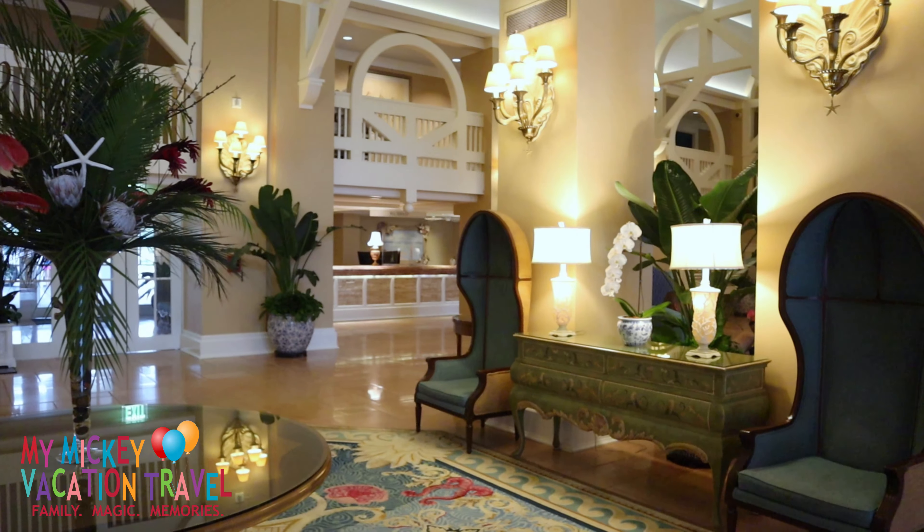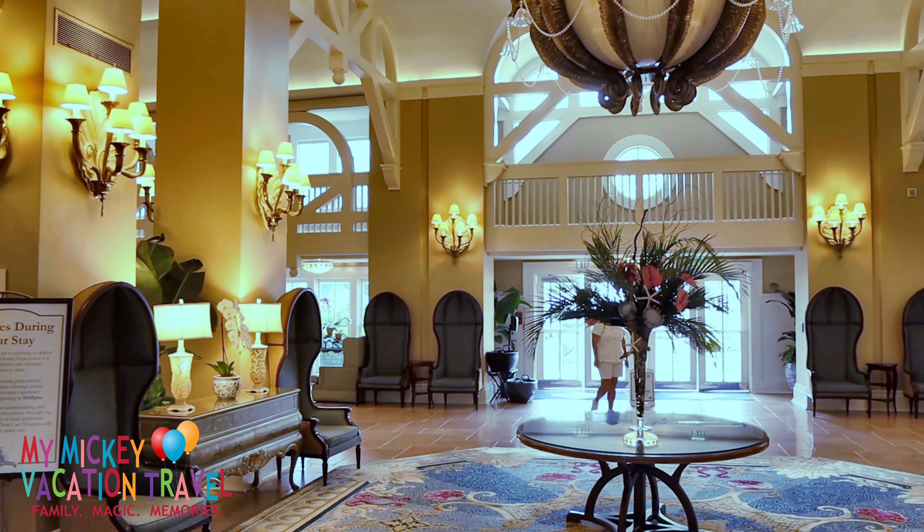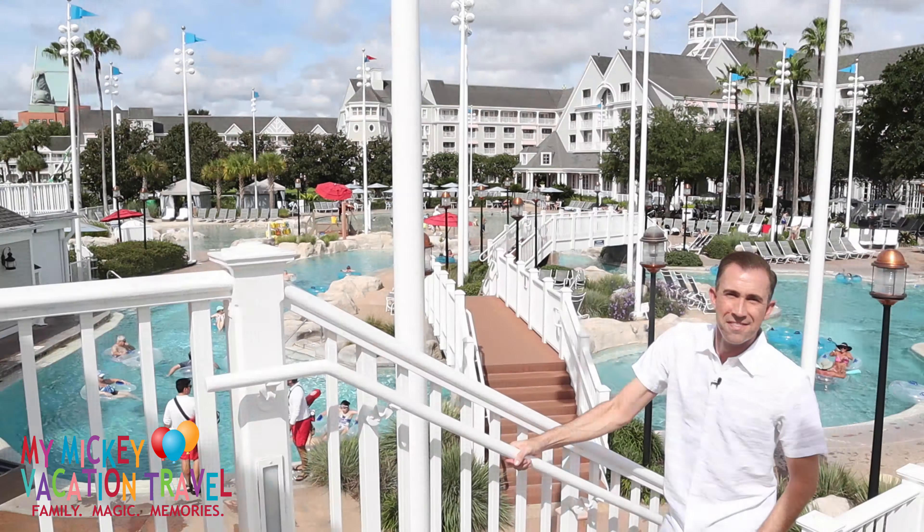Inspired by the stick-style design of summer cottages in the 1860s and 1870s, Disney's Beach Club Resort welcomes you with a tranquil, relaxing style that simply melts all stress away.